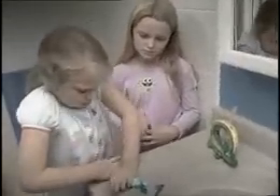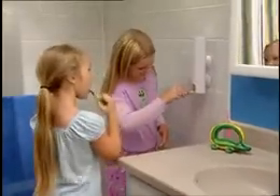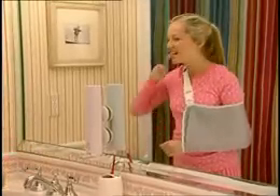Tired of the kids leaving behind a morning mess? No problem, because now it's easy and cool to brush before school. You can even apply toothpaste with just one hand. Amazing!